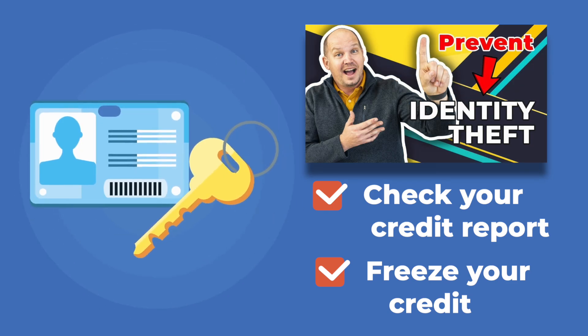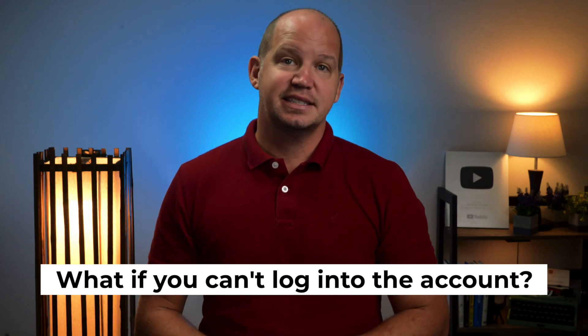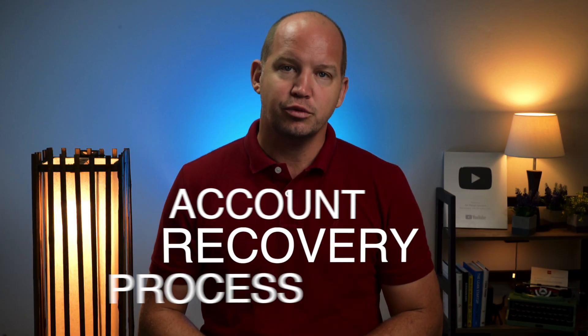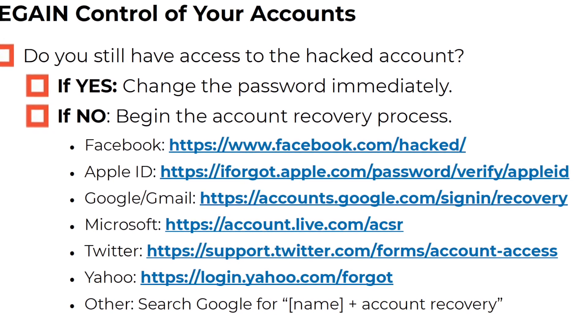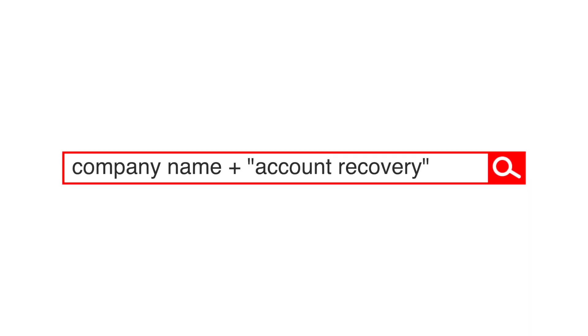I have a video showing exactly how to do that, which I'll link to here and below. Now, if you don't have access to the account in question — in other words, if the attackers have changed the password, essentially locking you out of your own account — you need to immediately begin what's known as an account recovery process. This looks different for every account, but I'll put links to the recovery pages for the most popular companies. If you don't see what you need there, just go to Google and type in the name of the account plus the words 'account recovery.' In many cases, such as with a bank, you'll probably have to pick up a phone and call them directly.